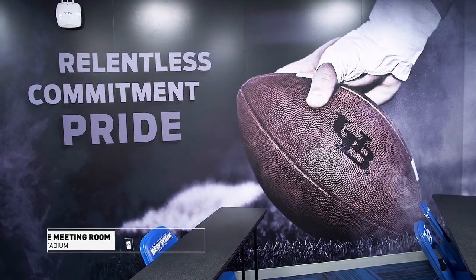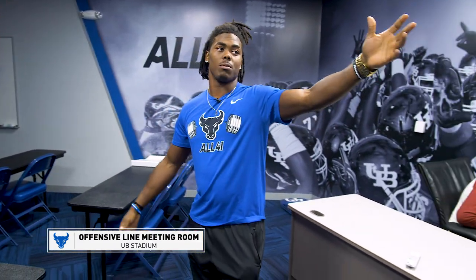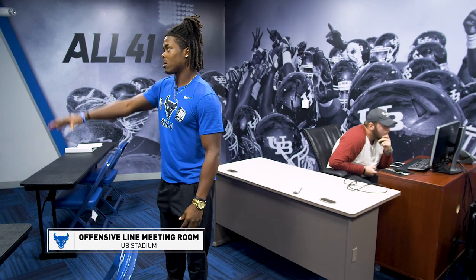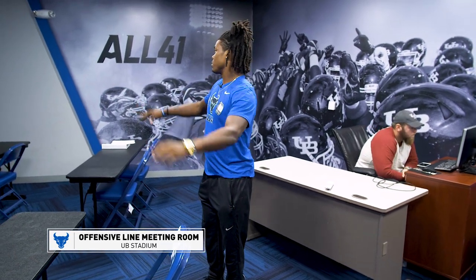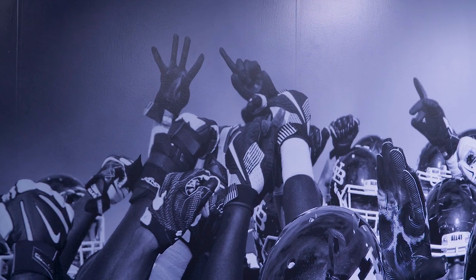The offensive line room — I really like this room, it's pretty cool. We got relentless, commitment, pride — some of the things that we talk about. We got the projectors here, the boards, all these new graphics are new. Going into all the position rooms, we all can fit in here, go over the game plan. All the meeting rooms have this. All these pictures are new, they just got here. It's pretty cool to see the time and money they invest in us.